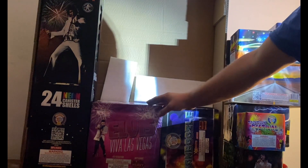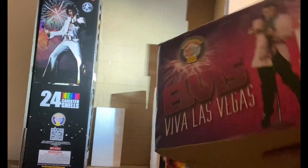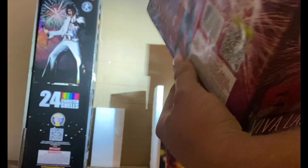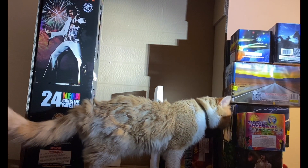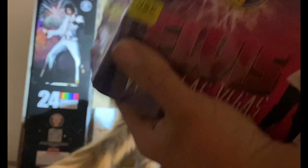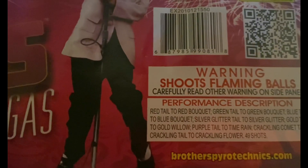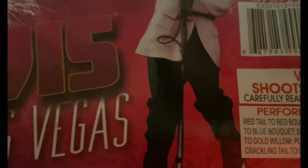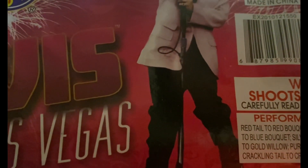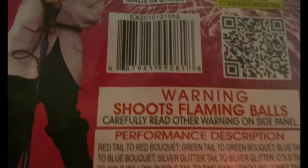Now we're getting into the big cakes again. We've got the Elvis 'Viva Las Vegas' — this is a 500-gram cake, very similar to Hit the Road Jack by the size of it. The pyro cat made an appearance — careful, Cheeto! Performance: red tail to red bouquet, green tail to green bouquet, blue tail to blue bouquet, silver glitter tail to silver glitter, gold tail to gold willow, purple tail to time rain, crackling comet tail, crackling tail to crackling flower. 49 shots — there's the QR code.